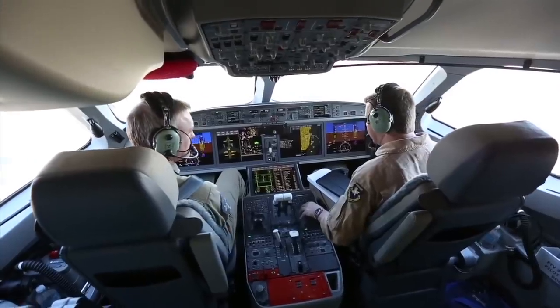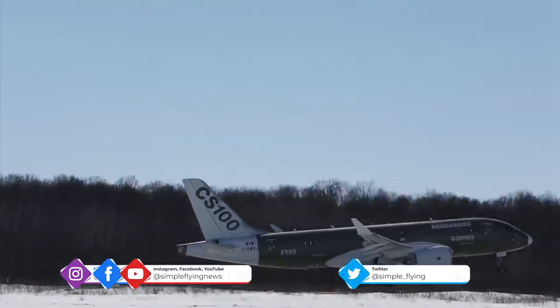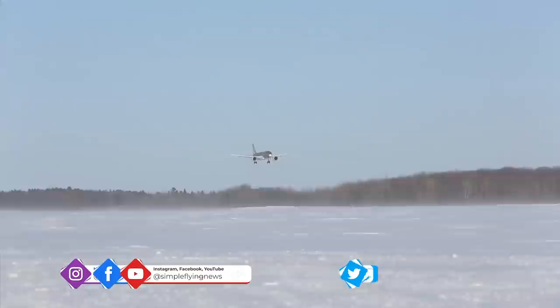Usually, once the testbed phase is finished, the manufacturer will try to find a new home for the aircraft. The new home is typically at a museum, as we'll see with some example types. Let's first look at some Airbus prototypes.